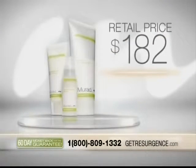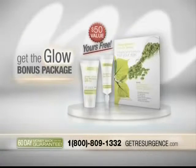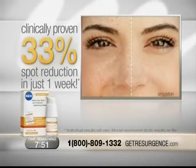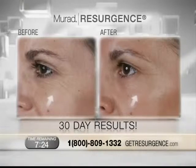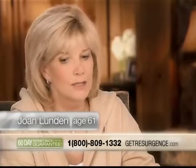Sold separately at retail, the regular price of Resurgence is $182. But when you call now and buy direct from Murad, you can get a full 30-day supply of Resurgence for only $39.95. Call right now and we'll send you Murad's Get the Glow Bonus Package — an additional $50 value absolutely free — including the Sheer Luster Day Moisture and the Renewing Eye Cream. Call in the next 8 minutes and we'll send you the best-selling Rapid Age Spot and Pigment Lightening Serum, clinically proven to reduce the appearance of age spots in just one week, plus a free upgrade to priority shipping. Resurgence also comes with a 60-day money-back guarantee — return the products for a full refund, but keep the free gifts just for trying Resurgence.